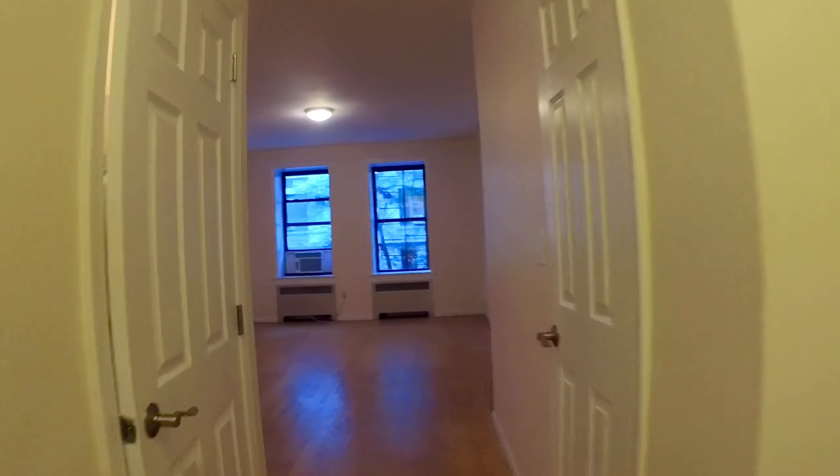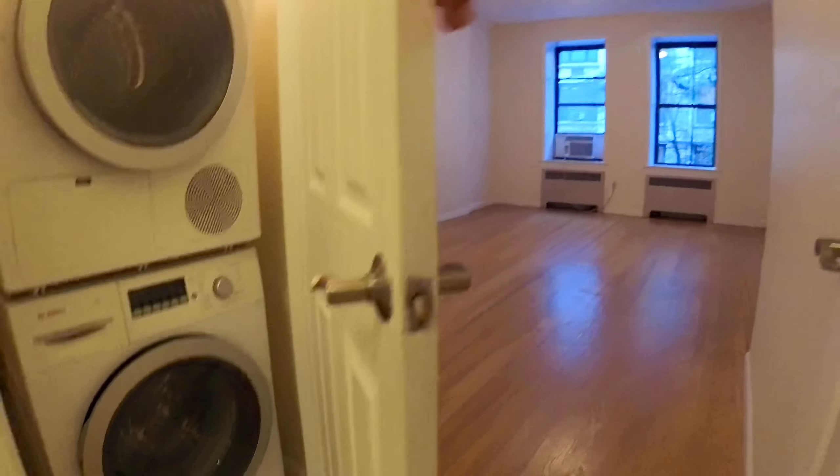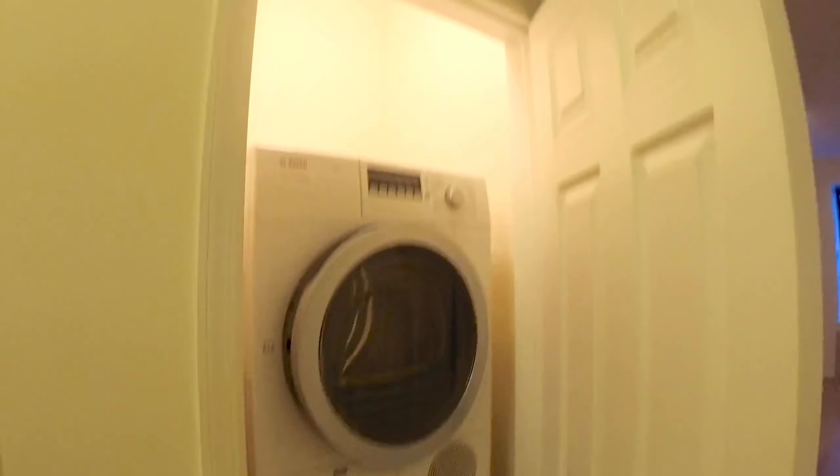Let me show you this washer and dryer right here — there you go, Bosch, really nice quality. There you have it: big one bedroom, pre-war, one flight up, awesome building, great block on 82nd Street near Park Avenue.